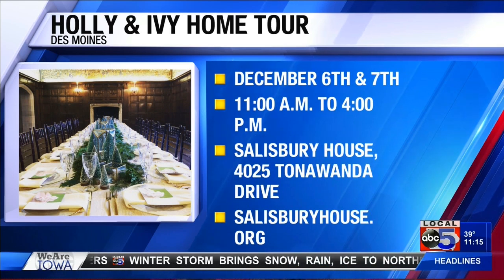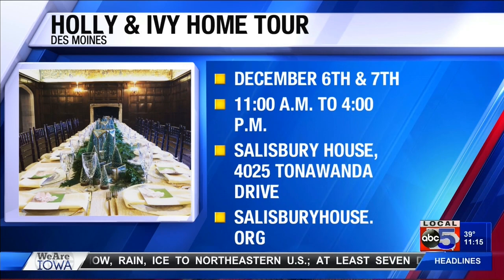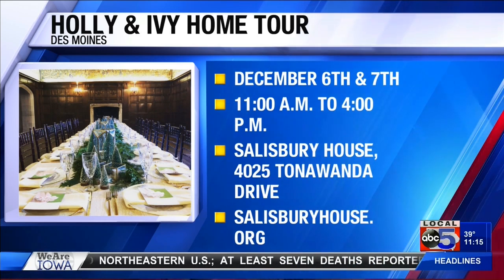It's an experience. More information at salisburyhouse.org — it's a great fundraiser. Get your tickets today on Giving Tuesday.